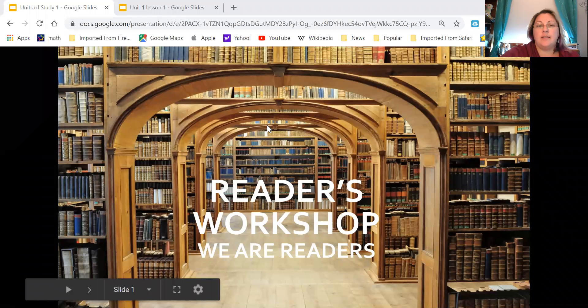I have made another classroom for us to use and I'm going to share my screen with you. There we go. This is our first unit — We Are Readers. So let's get started.